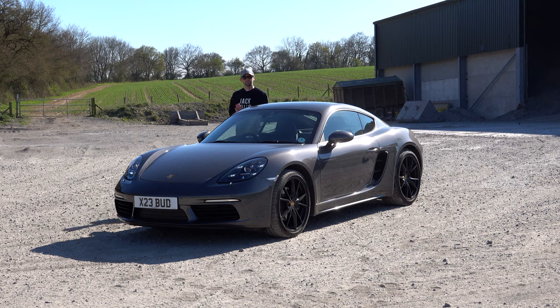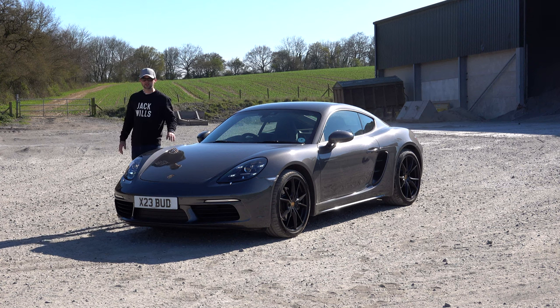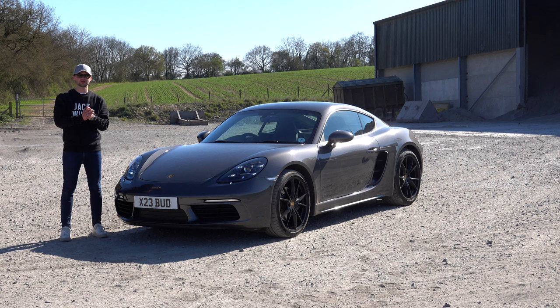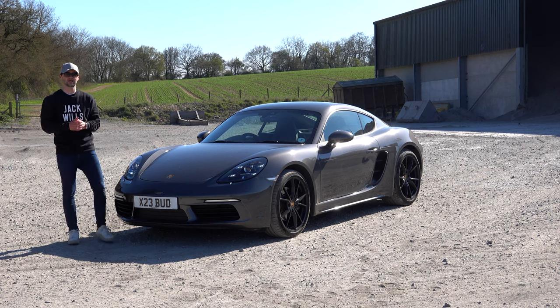Hi guys and welcome back to the channel. My name is Jack and this is my YouTube channel Life in Motion. I recently changed all four tires on my Porsche 718 Cayman, and in this video I'm going to tell you why I did it, how much they cost, and why you should do exactly the same.